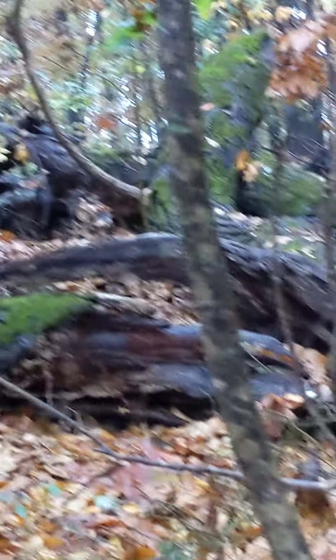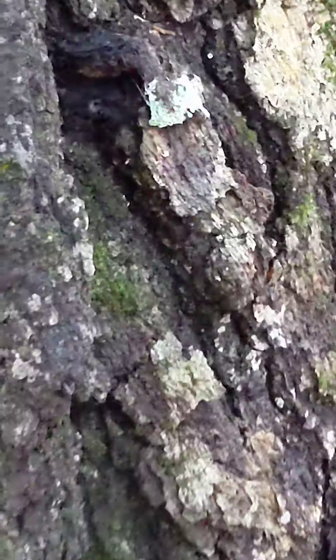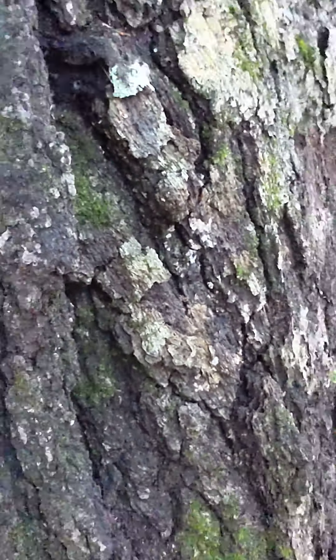This big oak came down a couple years ago and we're just leaving it — we're letting nature take its course. It was a big tree. I can't reach around it. Here's my hand for scale — very large.